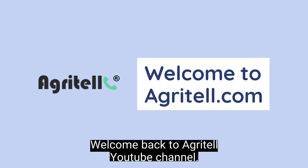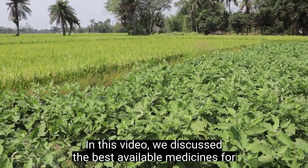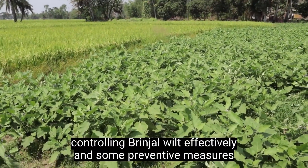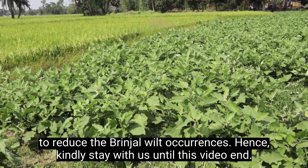Welcome back to Agrita's YouTube channel. In this video, we discuss the best available medicines for controlling brinjal wilt effectively and some preventive measures to reduce brinjal wilt occurrences.